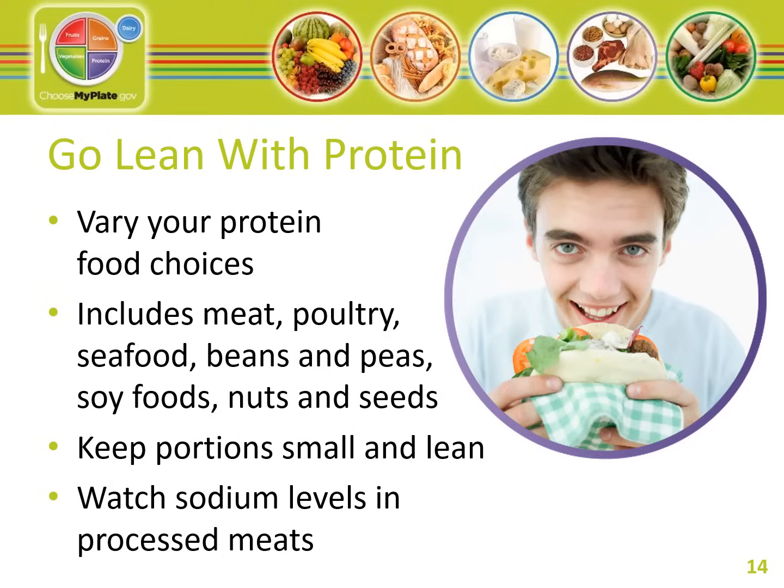Processed meats such as ham, sausage, hot dogs, and deli meats can have a lot of added sodium — check the nutrition facts label to help cut back. Select fish that is rich in omega-3 fatty acids. The omega-3 fats are good for your skin, your blood, your muscles, and your brain. Fish with omega-3s include salmon, tuna, Pacific oysters, and mackerel.